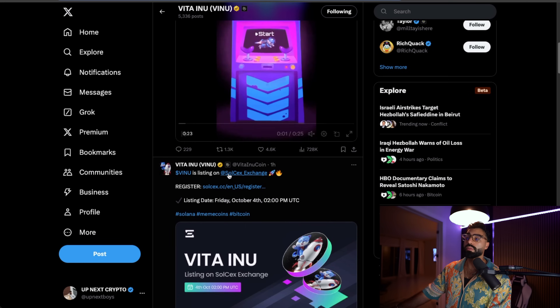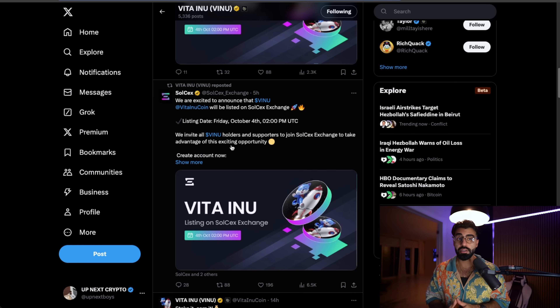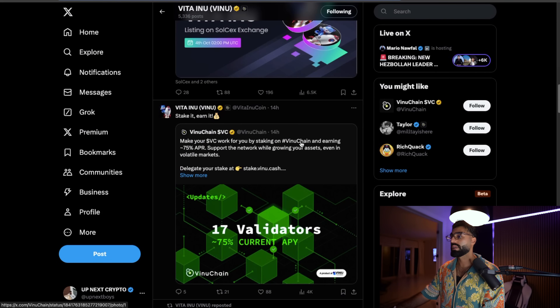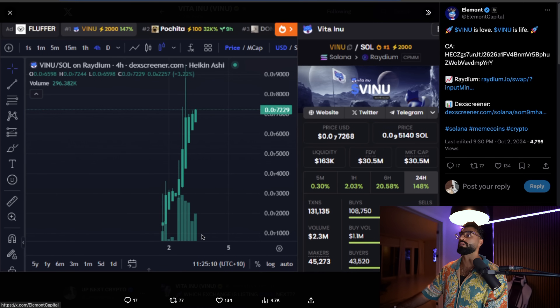They're on all the socials so you're definitely not going to miss an update. The biggest news I want to bring you guys is their listing — tomorrow, October 4th, Friday — they are being listed on SolCEX exchange, going over and taking over Solana, which is absolutely beautiful. If you want to look at a chart, when they got onto Raydium on the Solana chain, go check that chart out — it was looking juicy. Literally no red candles, that's absolutely incredible. You can see the liquidity and the total market cap right there.